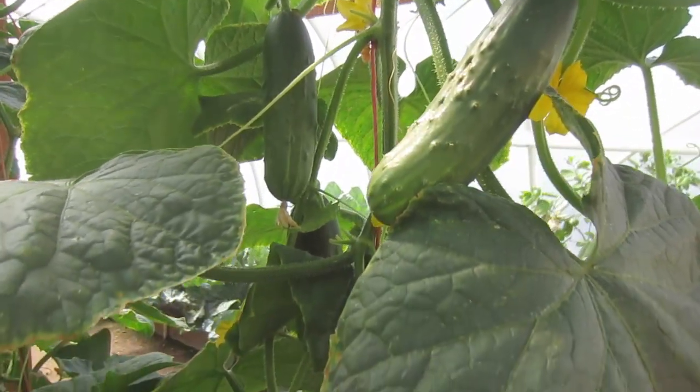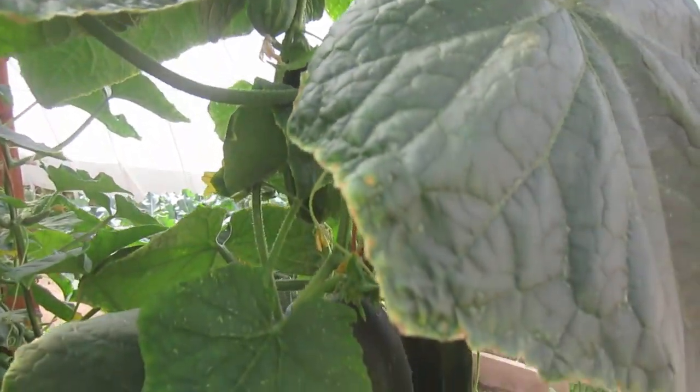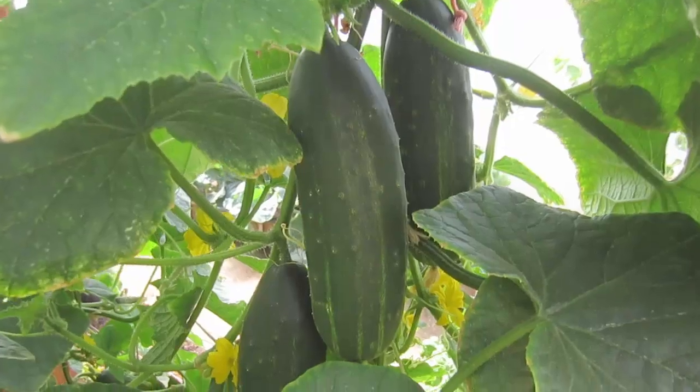Man, I love cucumbers. They are awesome. We eat these all the time. And look at these beautiful cucumbers growing here.